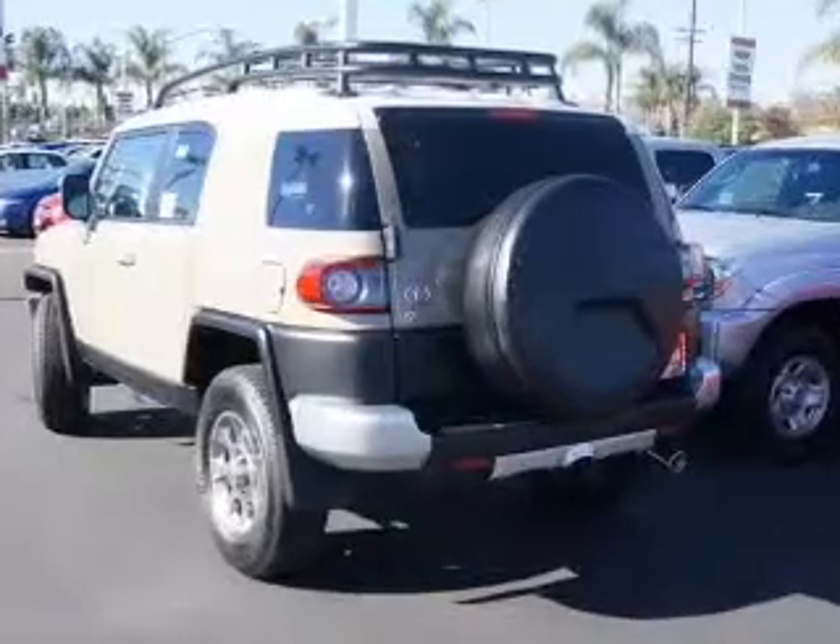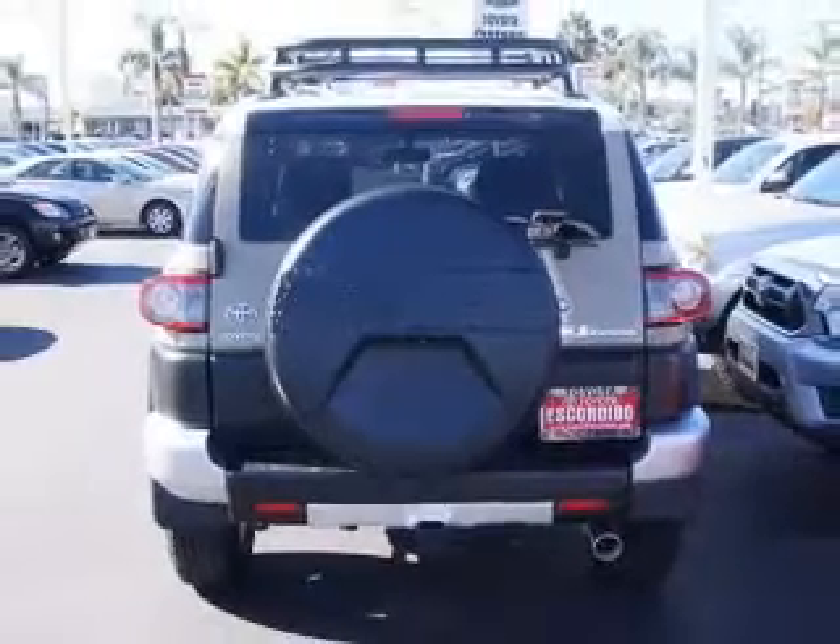Premium wheels lend a distinctive appearance. Anti-lock brakes help you bring your vehicle to a safe stop. Pamper yourself with memory settings.